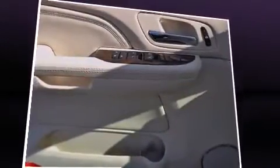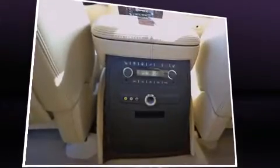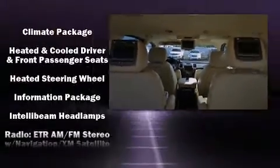Rear LCD monitors provide entertainment that your passengers will appreciate no matter how far the drive. Curtain airbags combined with standard stability control create a comprehensive safety network.